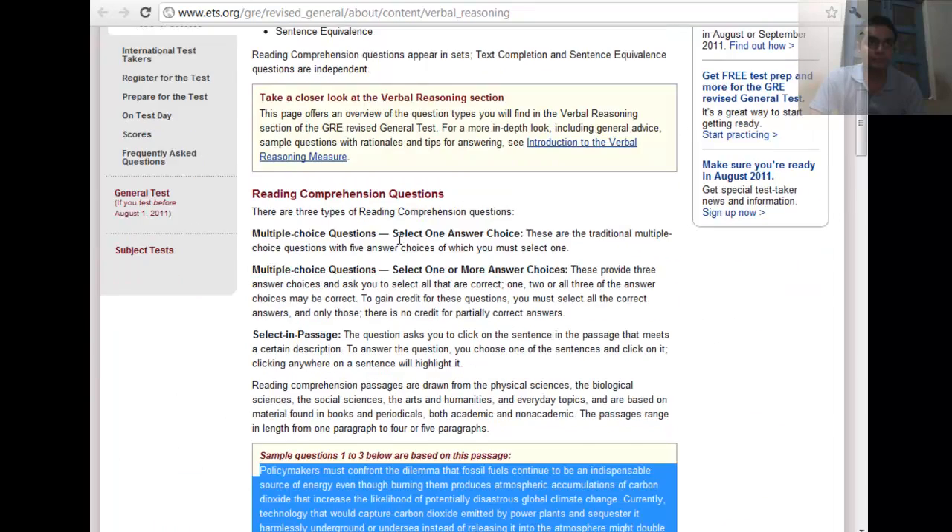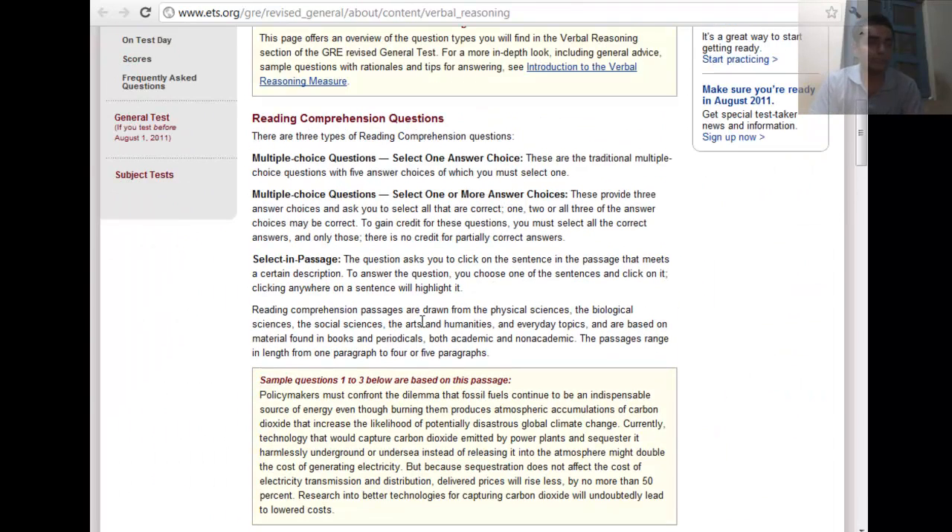The verbal section consists of reading comprehension with three question types: multiple choice with one correct answer, more than one correct answer, and select-in-the-passage. Since we have all these question types, the chances of having a very long reading comprehension passage with all three attached is quite low — though nothing official has been stated on this.